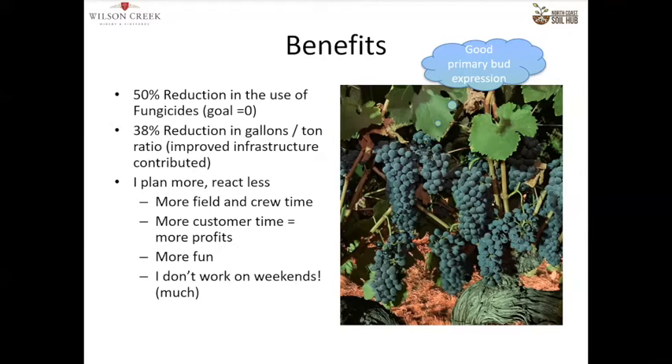Because I have this kind of consistency, I plan more and react less. I have more field and crew time, which is why I became a viticulturalist. I have more customer time — time to spend with my customers. It's increasing profits. I'm having way more fun. This is so much more fun than the old system of spraying on a schedule and being freaked out about constantly correcting problems. And I don't work on weekends much.